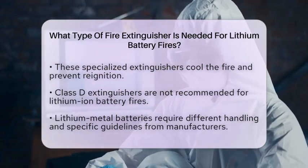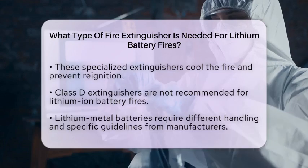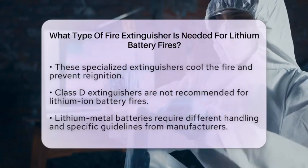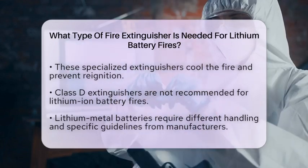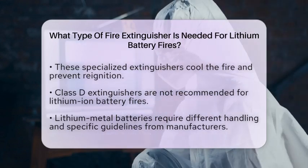However, if you are dealing with lithium metal batteries, which have different chemical properties, you must follow specific guidelines based on the manufacturer's instructions. These fires can react violently with water, so using the correct extinguishing agent is critical.